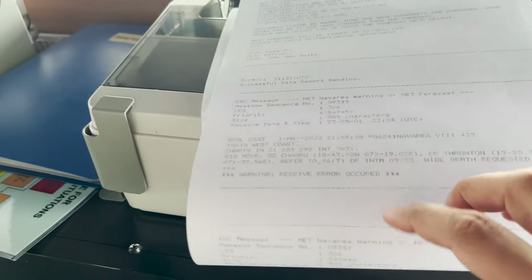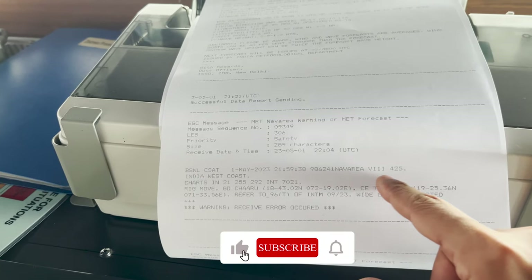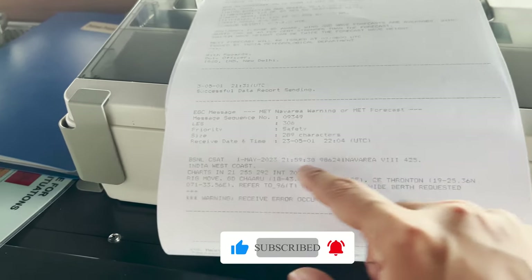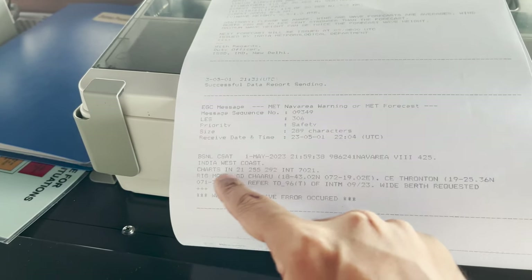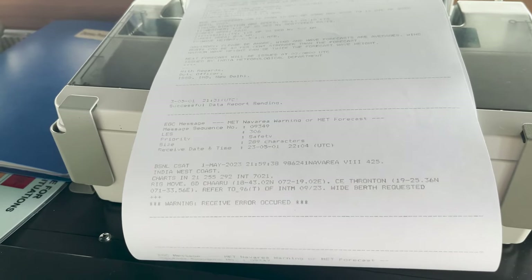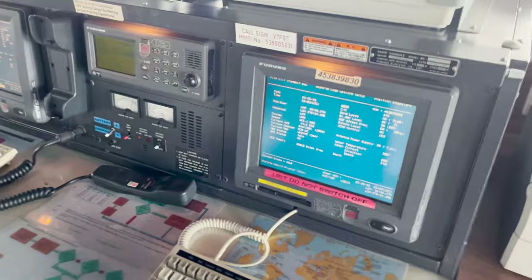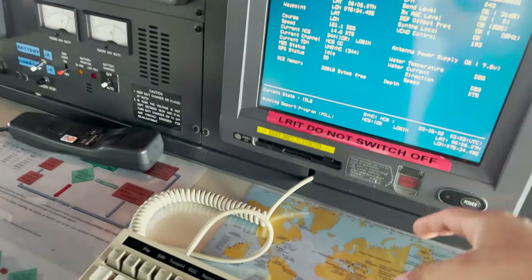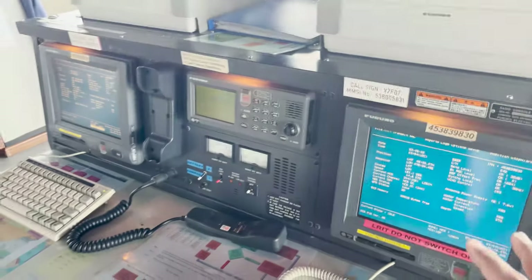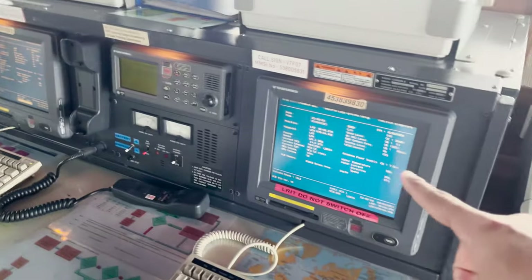This is the NAV warning for NAV area 8 — area 8 basically covers the India region. This is NAV area warning number 4 to 5 — India West Coast — and you can see a rig move has been happening and a wide berth is being requested. So like this we keep receiving NAV warnings. One more important thing: this Inmarsat also has a red distress button, so you can send a distress message — designated or undesignated — similar to the MF/HF, from this equipment.